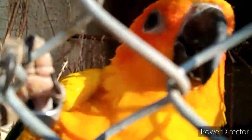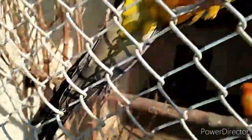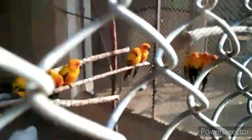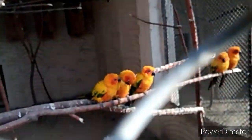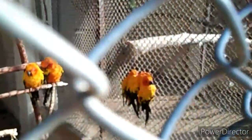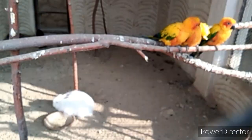Then you can see the sun conure, which is a very beautiful parrot. Its color is orange just like a sun, so that's why it is called a sun conure. There is also one rabbit in this cage with these sun conures, as you can see.